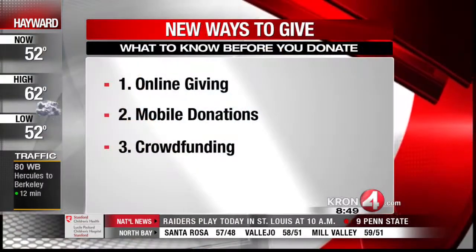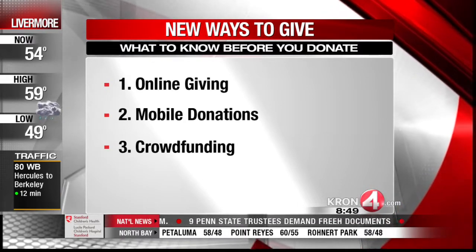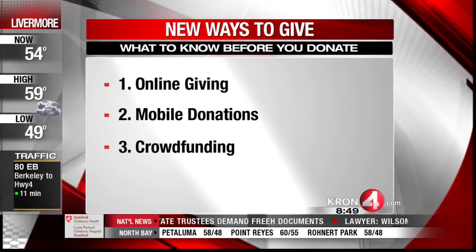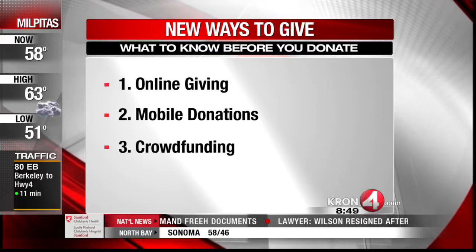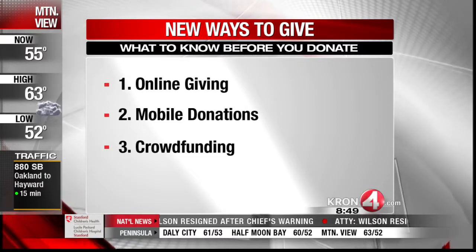What about mobile donations? It's pretty easy to text donations now to the Red Cross and others. Texting is also fairly secure — it's very convenient and you can text $5 or $10 donations that'll show up on your mobile bill. But according to the Pew Research Center, people don't do their research on the charities because it's only $5. You may assume your mobile device carrier has already done the homework, but don't make that assumption.